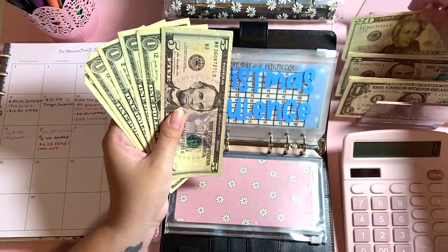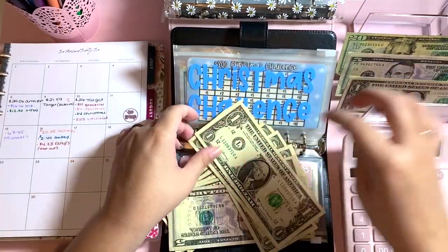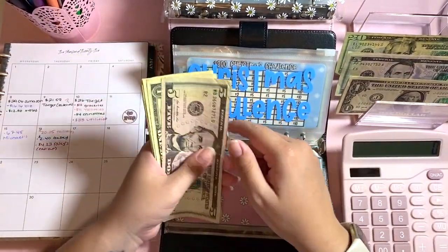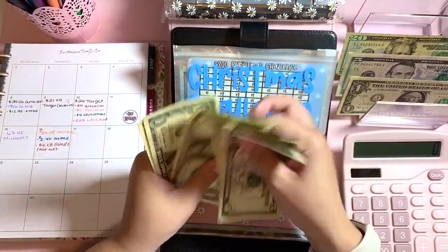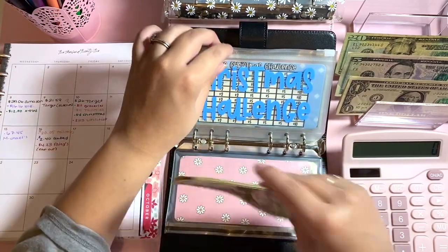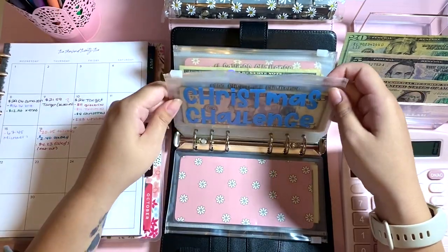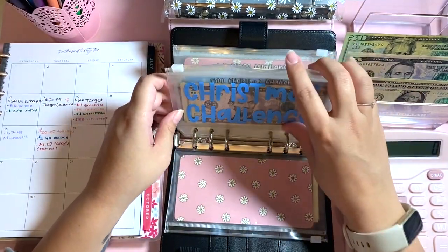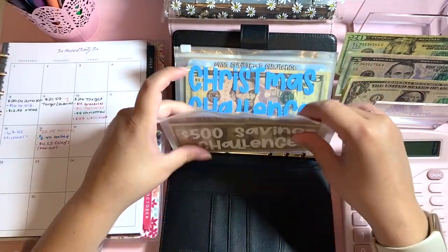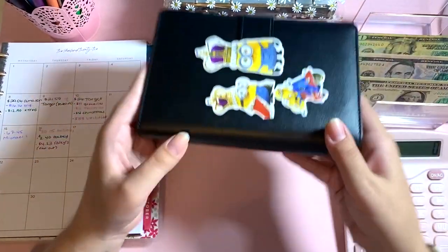I'm going to take this $20 and put back $3 — one, two, three. Christmas now has $313 left. I've already done this challenge once and we're just on our second go-round. I'm taking advantage of all the sales and deals happening right now, which is why this is going down. I would rather get toys 50% off now than pay full price later.